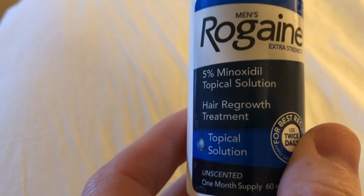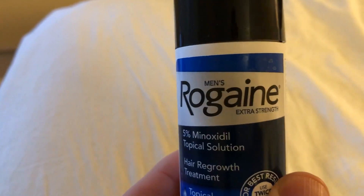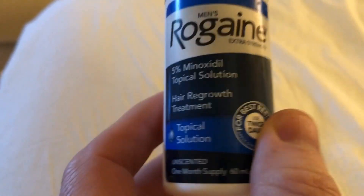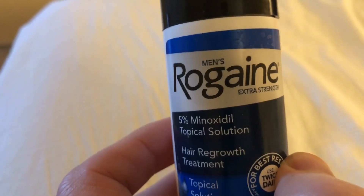This is Rogaine — 5% topical minoxidil solution. This is the real thing. I had the CVS knockoff version of Rogaine for a while and it was okay, but it wasn't nearly as good as this. This is a little more expensive, but it's much better in my opinion.